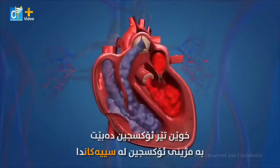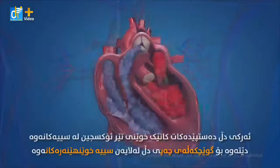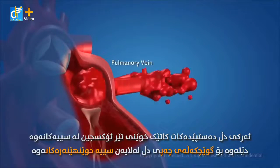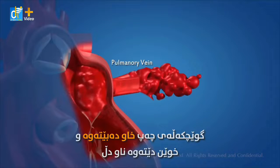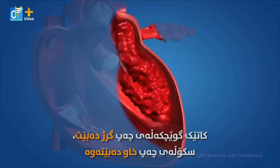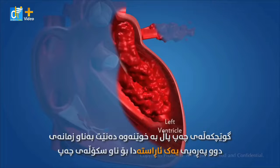The blood becomes oxygen rich by absorbing oxygen in the lungs. The function of the heart starts when oxygenated blood is carried from the lungs to the left atrium of the heart by means of the pulmonary veins. The left atrium relaxes and this blood is pumped into the heart. When the left atrium contracts, the left ventricle relaxes simultaneously. The left atrium pushes the blood into the left ventricle through the one-way valve.